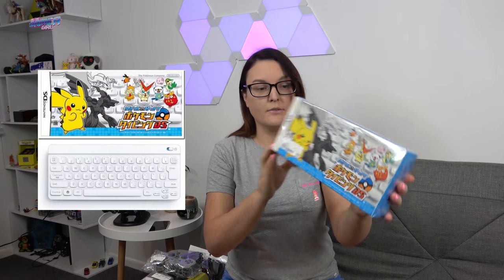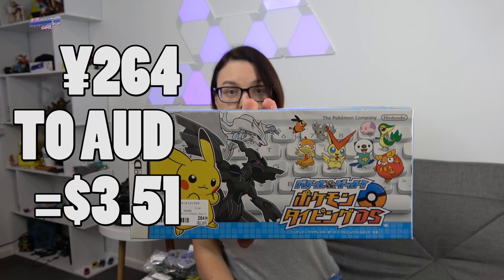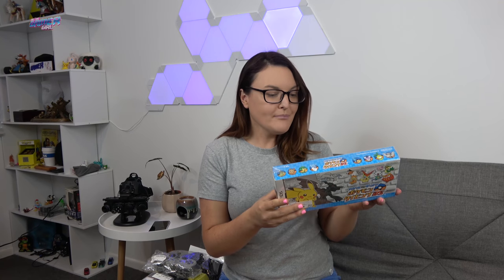Definitely the steal of that Book Off was something tucked away and hidden — this gorgeous Pokémon keyboard. I couldn't believe the price; I had to double-check and asked them to confirm it at the counter. It was 264 yen. These seem to be selling over $100 on eBay brand new, and this one looks in fantastic condition. I found them in other stores during the trip for about $40. I'm a huge Pokémon fan and love Pikachu, so for 264 yen this was an absolute steal. Even in a Book Off in the middle of a city, you can find a bargain.